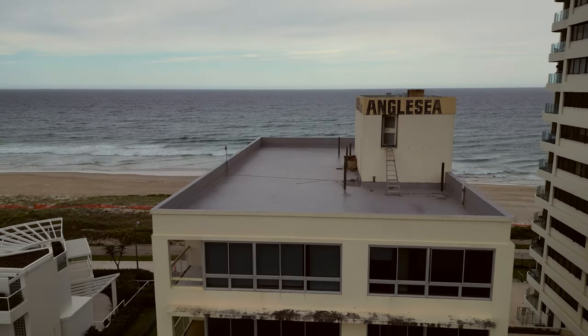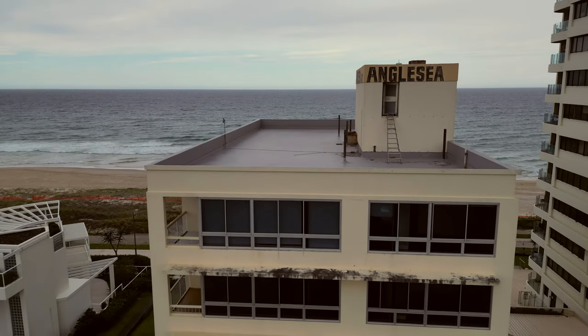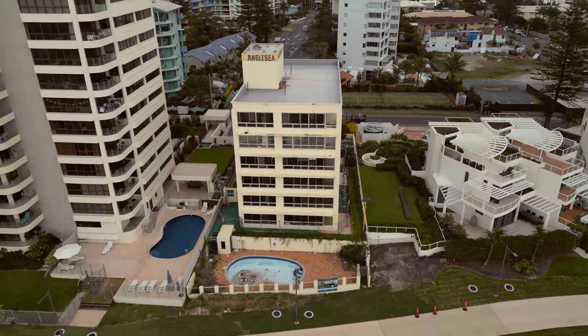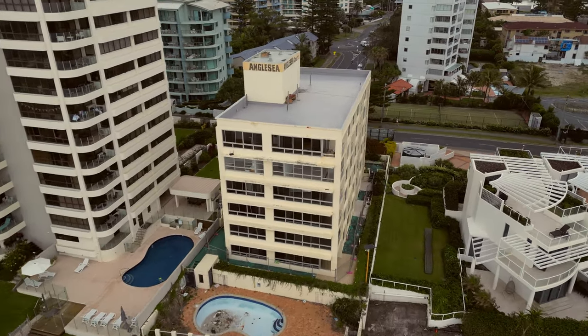Alright, we're on the roof. I don't want to blow my cover, so I'm not going to walk outside there. That ladder looks a bit sketchy as well, especially with all my equipment. Let's keep checking out the place.